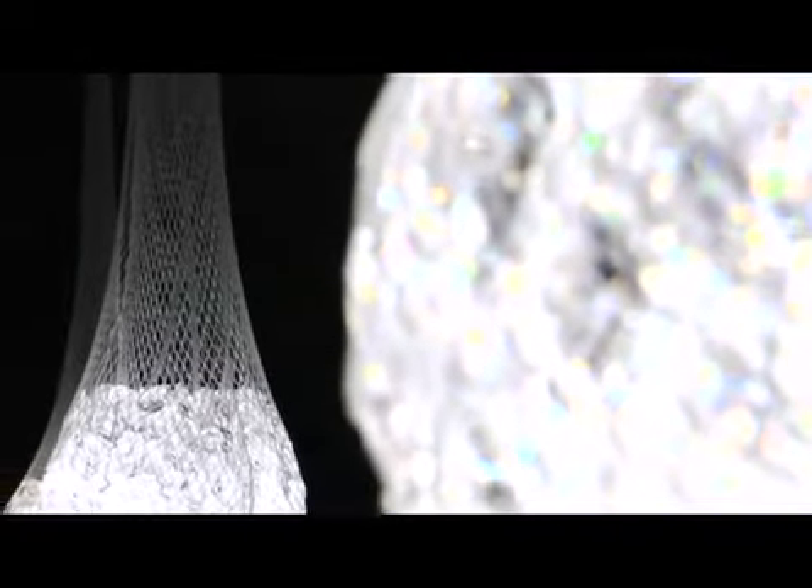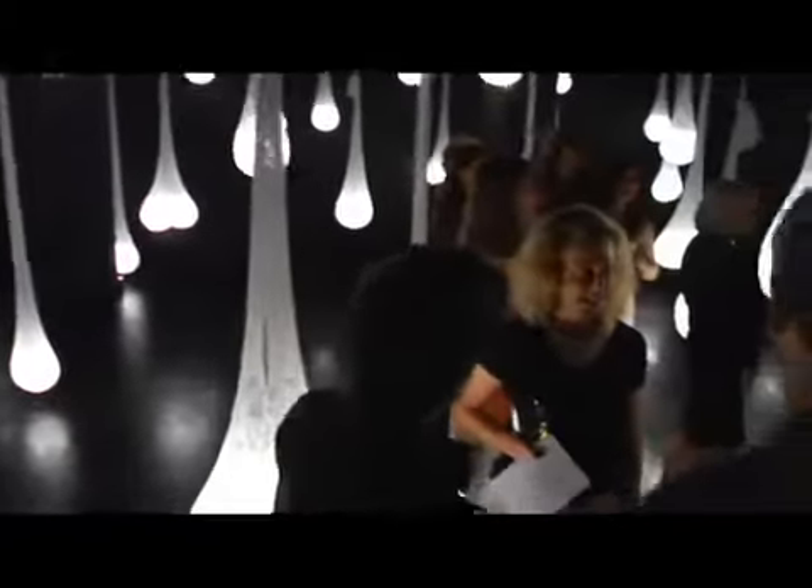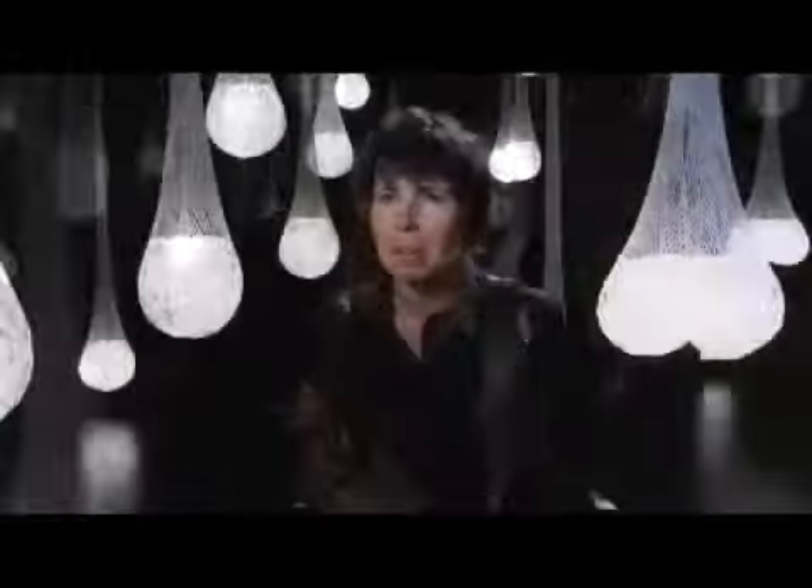The inspiration behind it was to rethink a convention of lighting that was actually quite old, and it's transformed over the centuries. It's at a point where the chandelier has kind of lost its luster and lost its edge, and we wanted to see if we could reinvent it in a way that's a little bit more characteristic of our time.